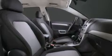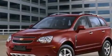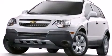Side curtain airbags, air conditioning with automatic climate control, full power accessories, a rear spoiler, dusk-sensing headlights, and prime fog lights.